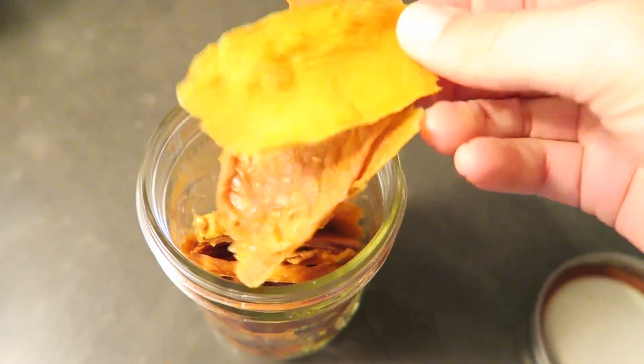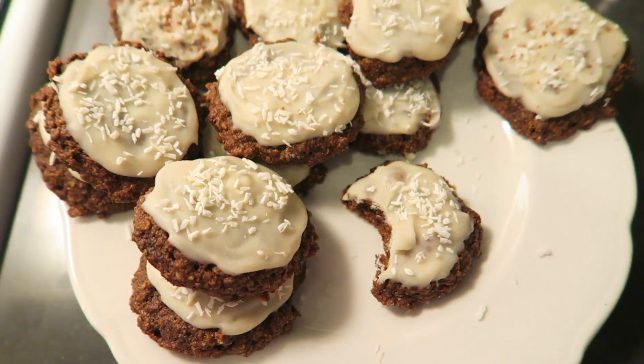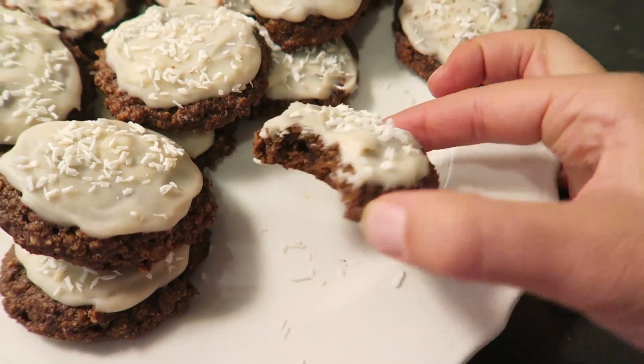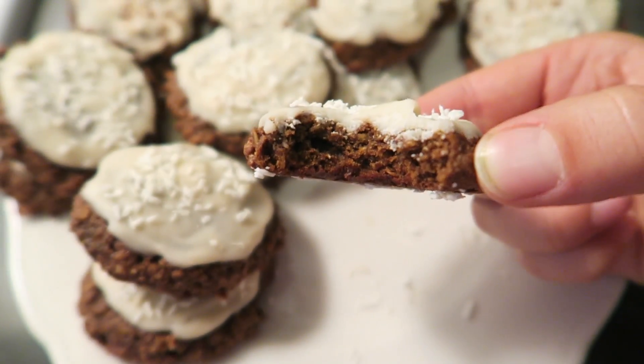For my mid-morning snack, I had some of my dried mango. I've already talked so much about how much I love dried mango. I also had one of my gingerbread breakfast cookies, which will be up on my blog on Sunday — I'll link it in the description box below.